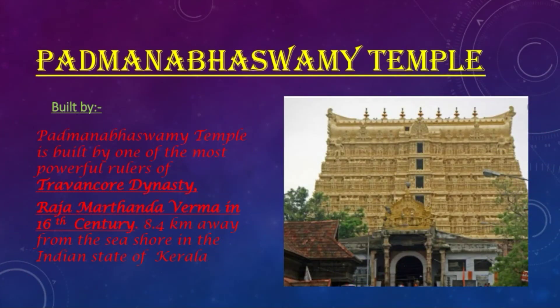Padmanabha Swami Temple was built by one of the most powerful rulers of Trevanko dynasty, Raja Marthanda Verma in the 16th century. It lies 8.4 km away from the seashore of the Arabian Sea in the Indian state of Kerala.